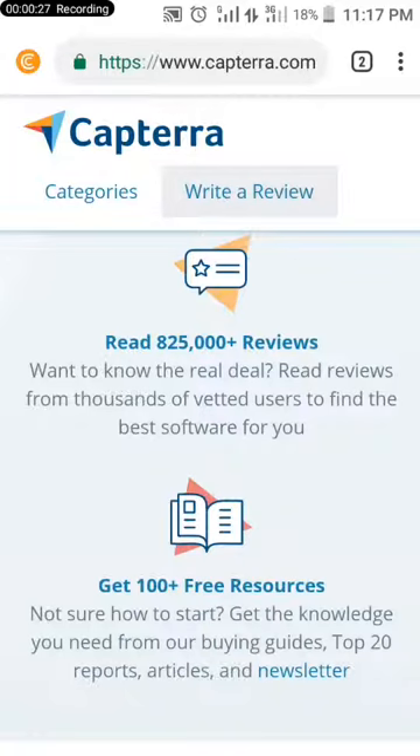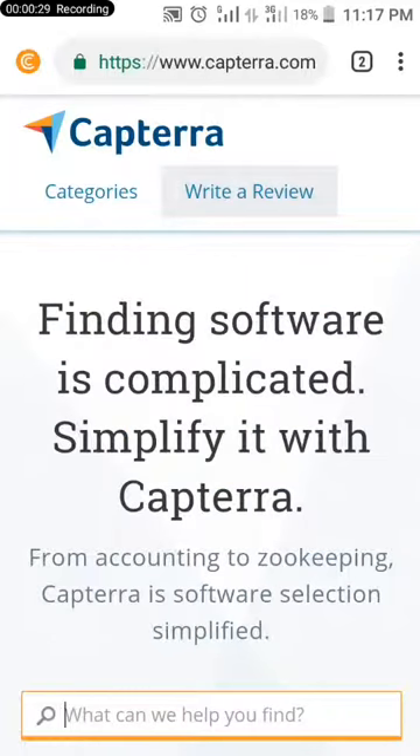The website I want to show you is called Captaira. Can you see it? Captaira.com. This site pays you to review software. I'm on the site now and I'll click on 'Write a Review'.